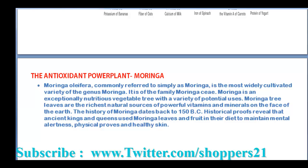The history of Moringa dates back to 150 BC. Historic proofs revealed that Asian queens used Moringa leaves to improve their diets, to maintain mental alertness, physical health, and skin quality.